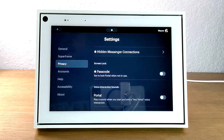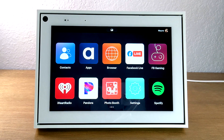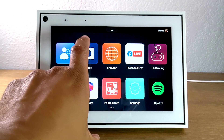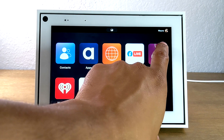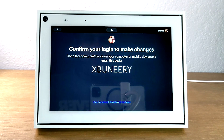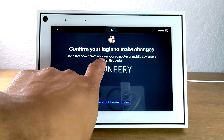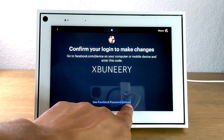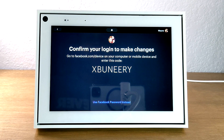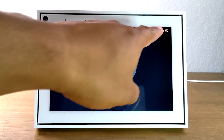Our next tip is a really cool one for households with multiple people. Maybe you want to use the Portal when you're home and your family members want to use it when they're home. You can add a second account to the Portal. In the upper right corner where you'll see your name and profile picture, tap on that picture and here you can add a second user by having them connect via facebook.com/device and entering the code, or by using their Facebook password to sign in. Once they do that, you'll be able to toggle back and forth between users.